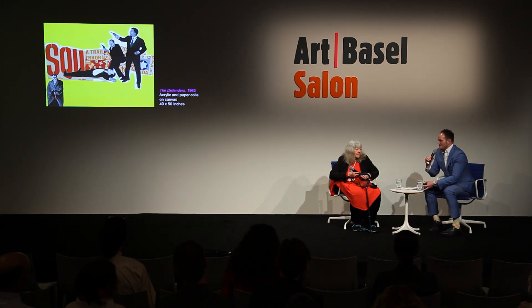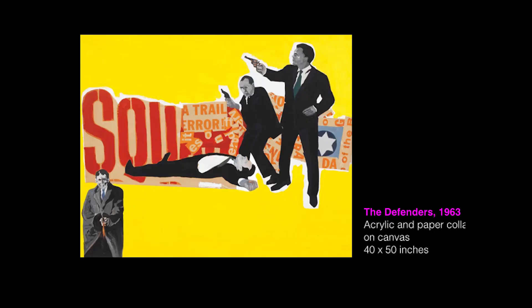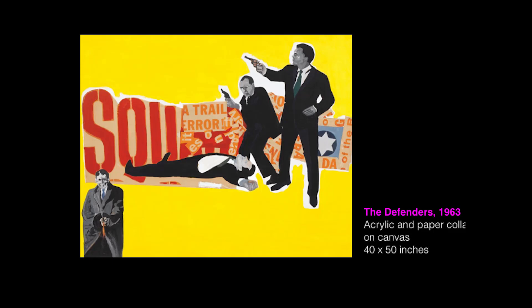I'm going to proceed with some leading questions, and hopefully we can wind you up and you can tell them all about your work. You can see the image on the screen - it's an incredible painting, The Defenders, from 1963. There's an interesting story with that. It's a personal story about someone dear to me who got involved in drugs and stuff, and to pay the lawyer I had to give him this painting. Luckily, I was able to have the painting returned to me. Violence still going on.